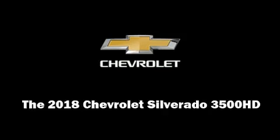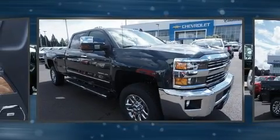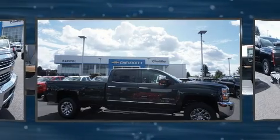Treat yourself to a test drive in the 2018 Chevrolet Silverado 3500 HD. This four-door, five-passenger truck offers the features and options for which you've been searching.